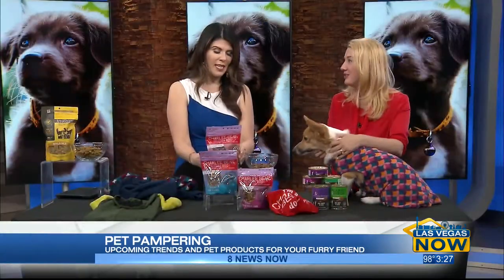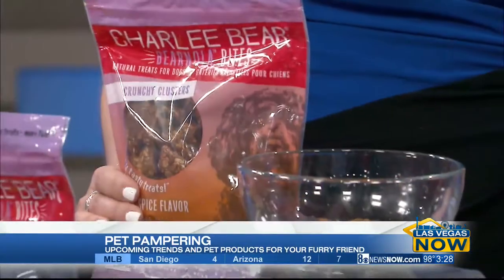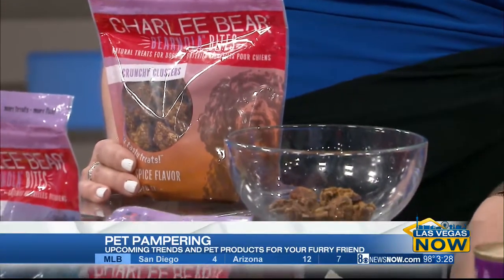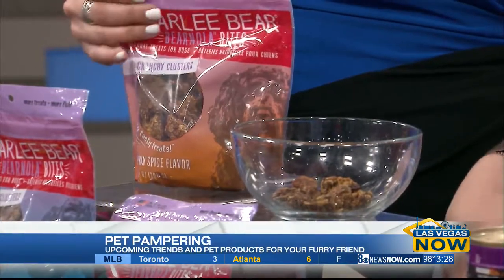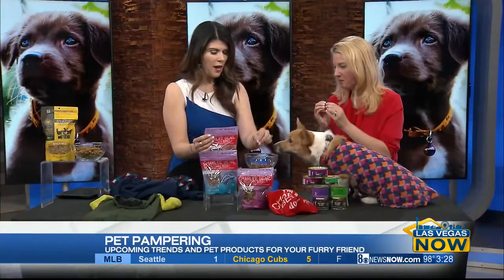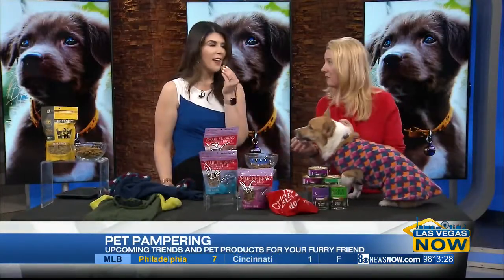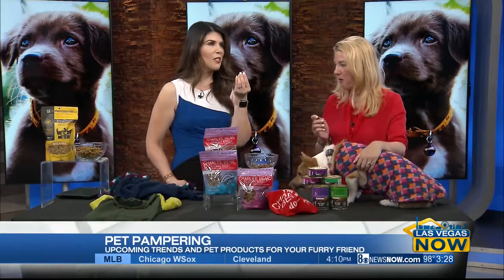All right, let's talk about some more treats — she's looking at these ones here. This is Charlie Bear Bear Nola Bites, and that's from Charlie Bear. You could have some — let's have some. We can eat these? Yes, it's human grade, made in the USA. This is a dog treat that we're going to eat. So Sophie can have some, and Mercedes is going to have some. Oh my gosh, this is the best dog treat I've ever had!